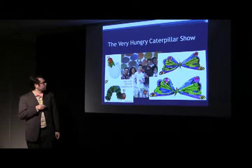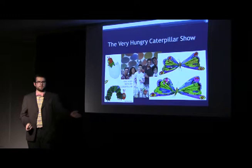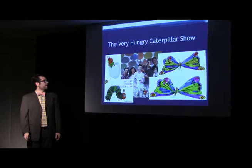I'd like to point out the woman standing next to Michael is actually a Cornell alum who works for the Puppet Kitchen. It was really interesting — I walked in and she gave me a big hug and said, 'You go to Cornell? That's so cool.'